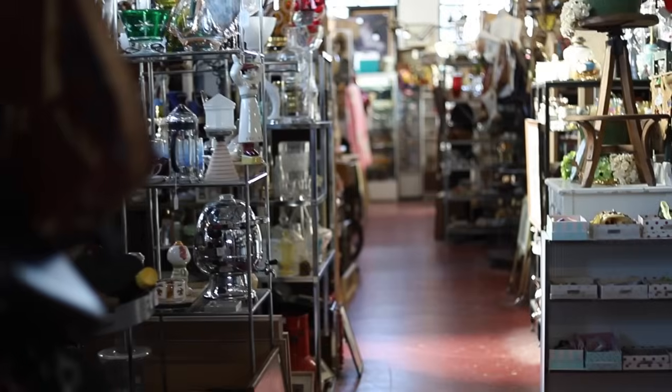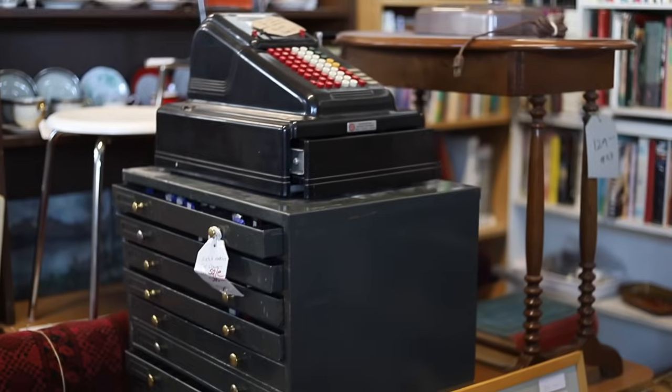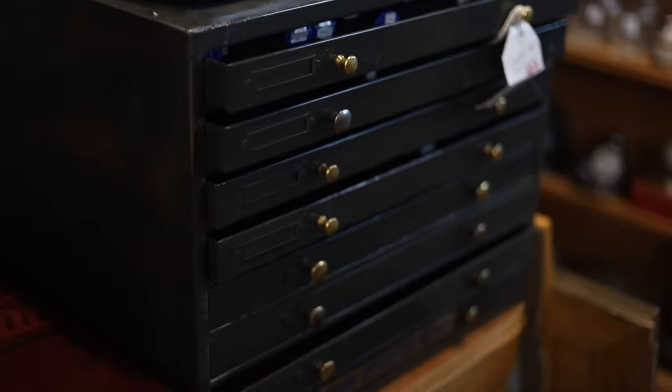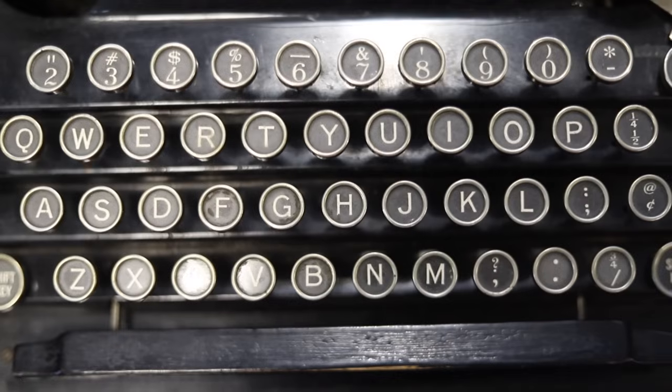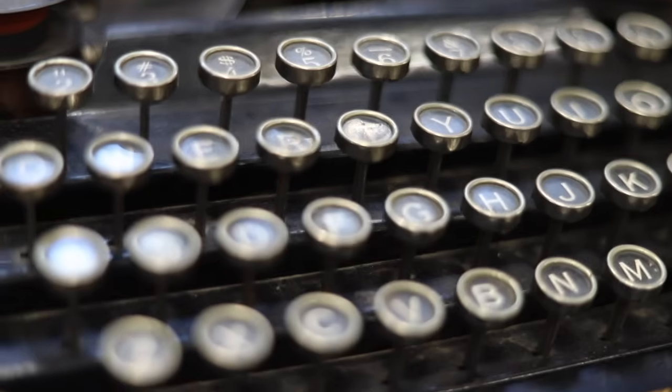Continuing on, I came across this item — I don't even know what it is, but it's all black and looks really cool. I also found a vintage typewriter. In fact there were many of them, though I don't think they worked. You could always get one fixed if you wanted to actually use it.